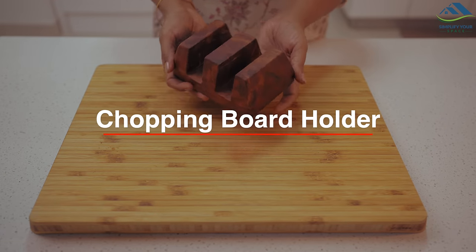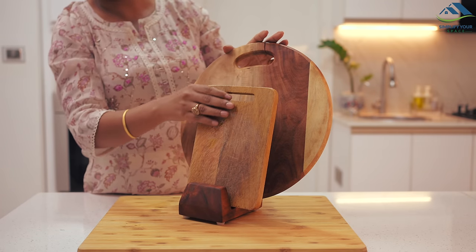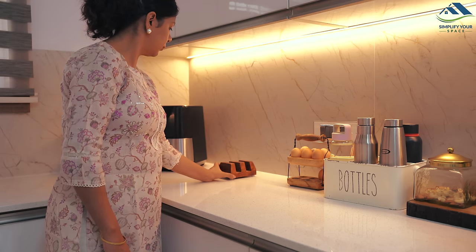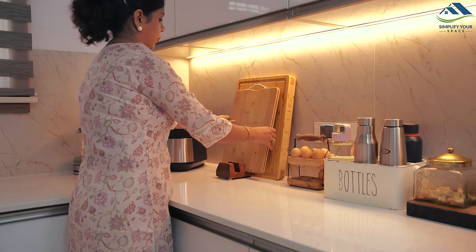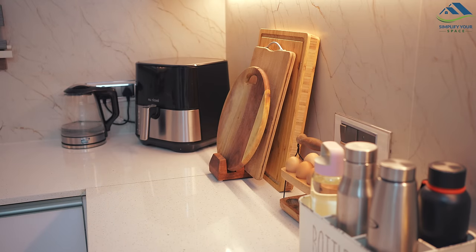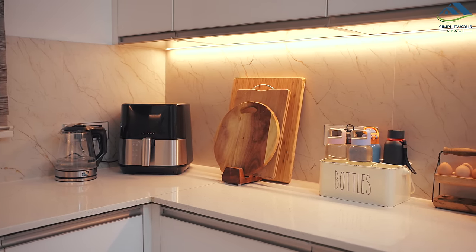Speaking of chopping boards, I have been using this wooden holder to organize them for quite a while now. This holder comfortably accommodates two chopping boards, although the large butcher block I mentioned earlier does not fit. While it comes with space for two boards, there is also a three-board variant available — I will include the links to both in the description box. This wooden holder has been incredibly useful for keeping chopping boards organized on my countertop.